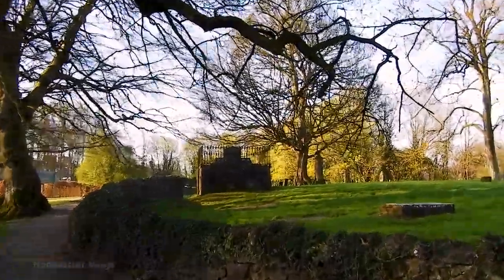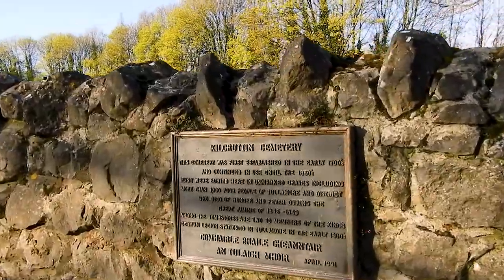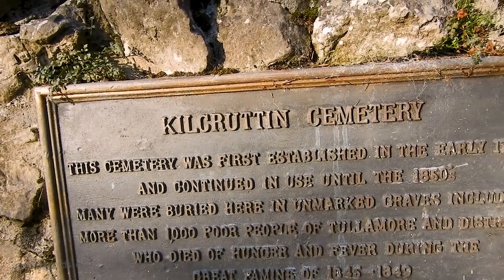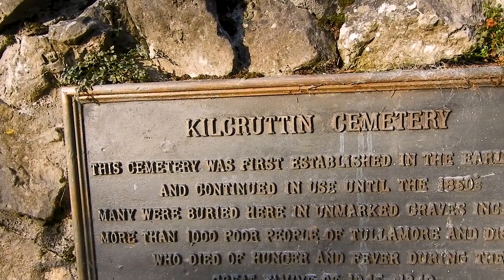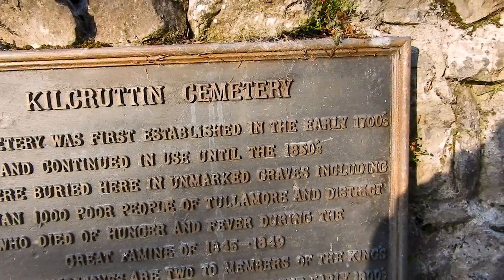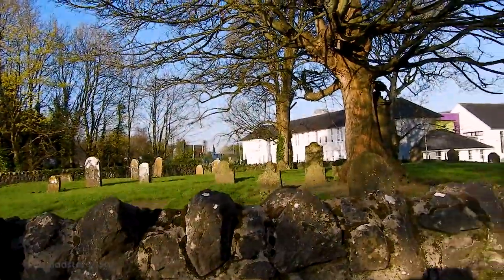In the middle of this park there is an old cemetery. The cemetery's name is Kilcrutin — Kilcrutin Cemetery. I don't know how to pronounce it. This cemetery was first established in the early 1700s and continued in use until the 1850s. Many were buried here in unmarked graves, including more than 1,000 poor people of Tullamore and district who died of hunger and fever during the Great Famine of 1845 to 1849. That's so sad.